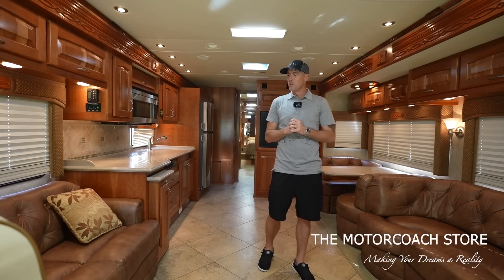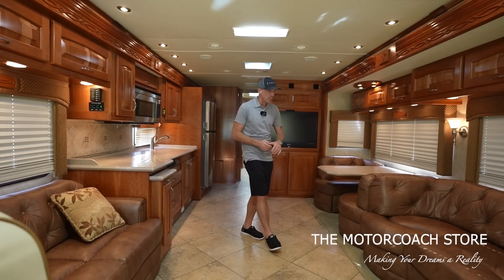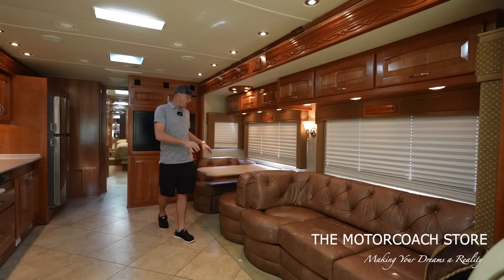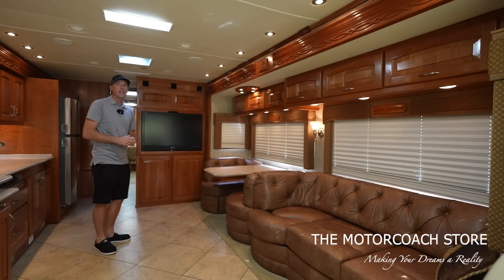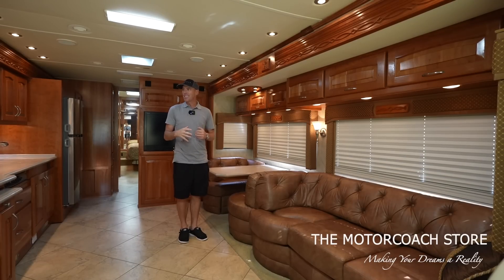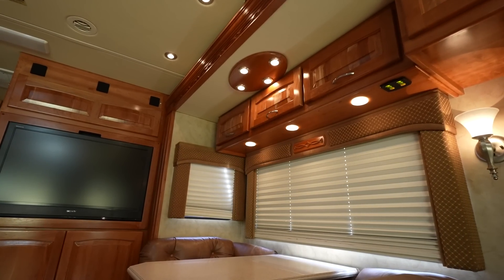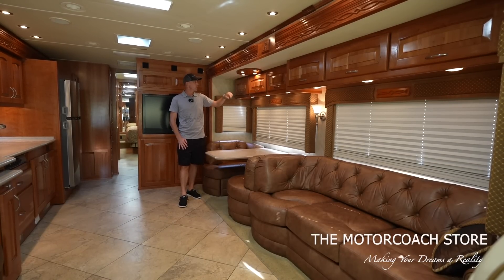This coach is extremely clean inside. The first thing that really caught my attention is the chocolate color leather with the button-tufted backing. It's got a nice little curve, and then the booth does match with the midship TV. When we look closer at all of the woodwork — Beaver was really well known for their woodwork — and everything is in the wrapper in this coach, extremely clean. Lots of cool little details like the puck lighting in this wood inlay above your dinette.